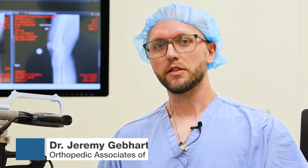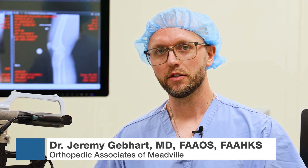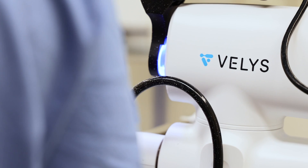I'm Dr. Jeremy Gephardt, an orthopedic surgeon who specializes in hip and knee replacements at Meadville Medical Center and Orthopedic Associates of Meadville. Today I'll be talking about the Vellis Robotic Assisted Solution for total knee replacements.